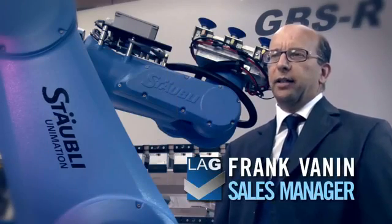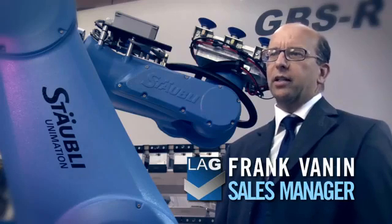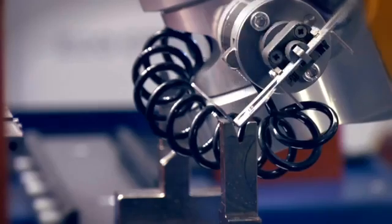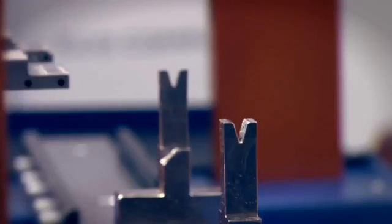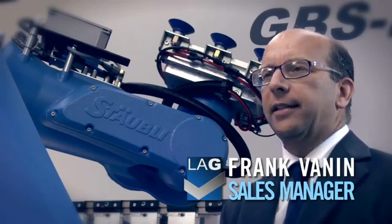LAG is proud to present two robotized cells manufactured in a short time, witnessing their pluriannual experience in the production of sheet metal machines, press brakes, robotized cells, bending software, servos, and shears. It is the high technology that distinguishes their products.